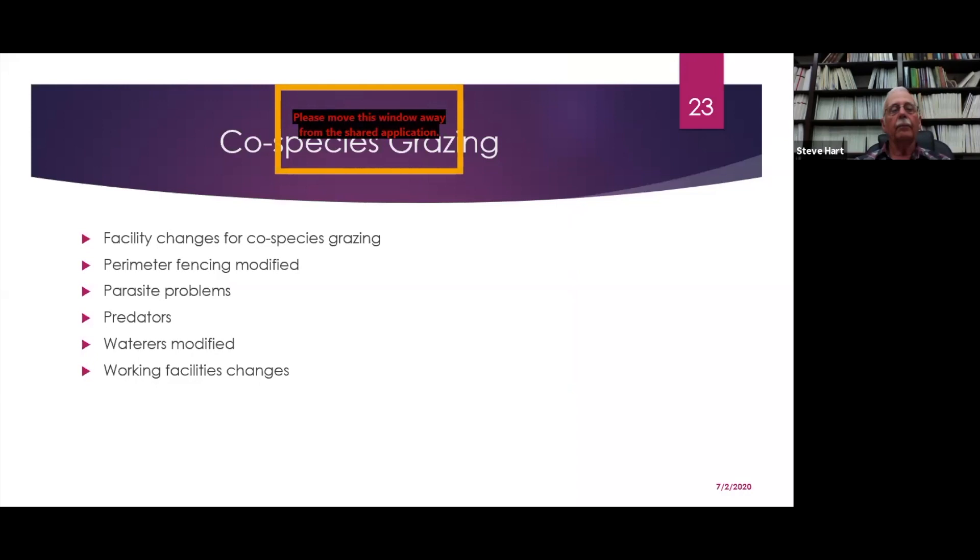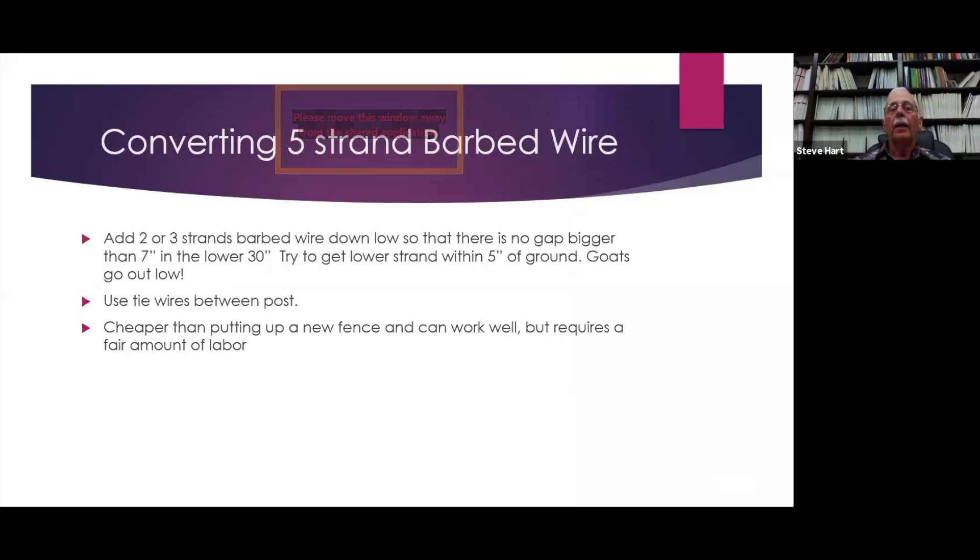Talking a little about co-species grazing, you'll have to do some facility changes. They talk about the three P's for goats: perimeter fencing, parasite problems, and predators. You will have to modify your waters and working facilities. One way to convert a five-strand barbed wire fence is to add two or three strands of barbed wire down low so there's no gap bigger than seven inches in the lower 30 inches, and try to get the lower strand within five inches of the ground. Goats go out low.